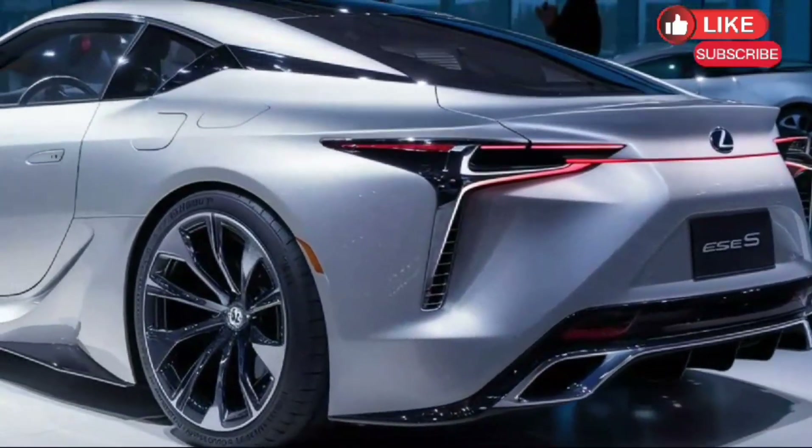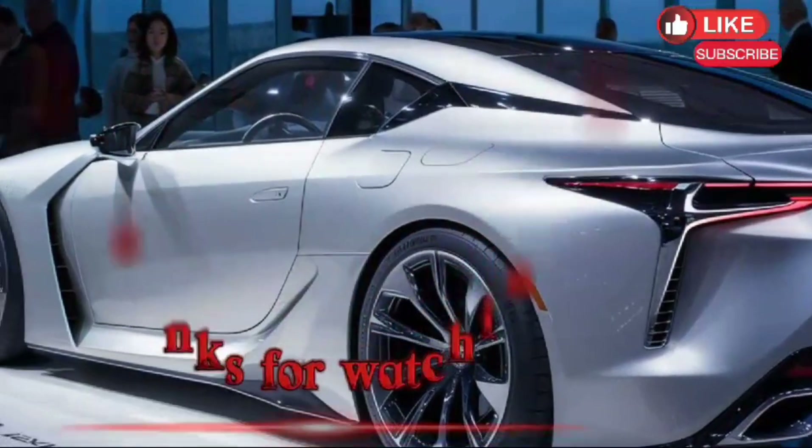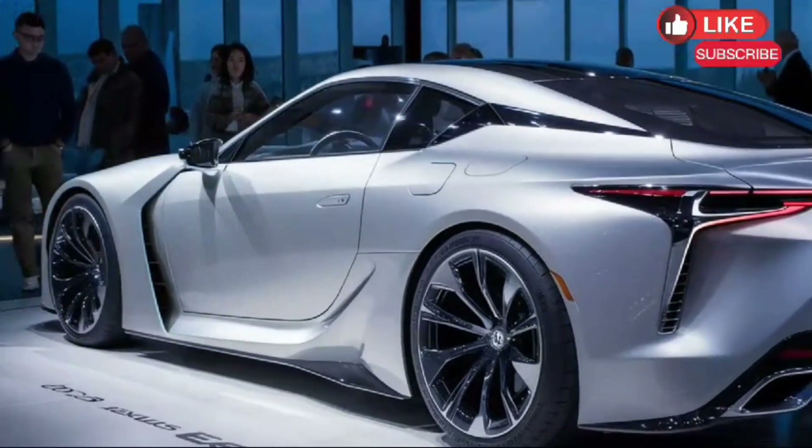Thanks for joining us today. If you enjoyed this glimpse into the future of Lexus, don't forget to like and subscribe for more exciting car content.